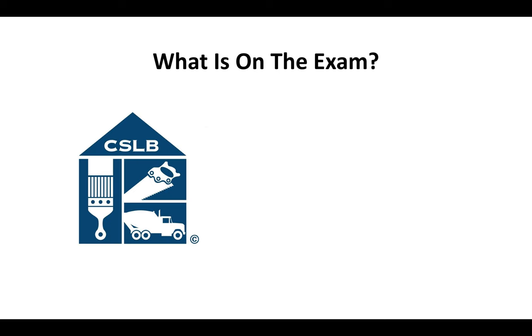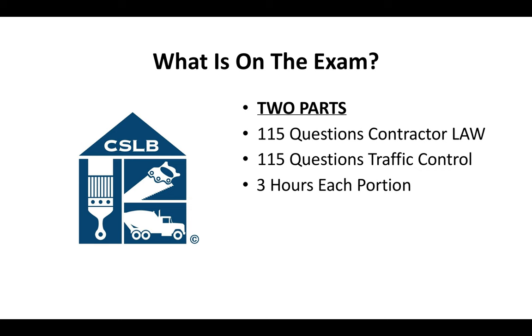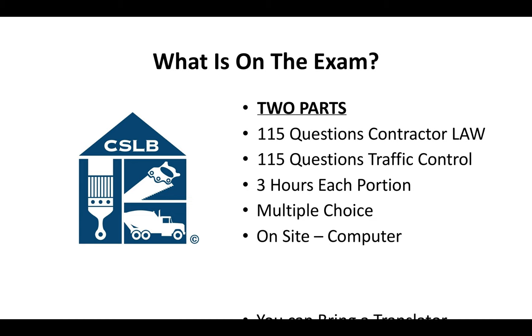What's on the C-31 license exam? It's going to be two parts: 115 questions on contractor law and another 115 questions on traffic control. You'll have three hours to complete each portion. It's a multiple choice test done on-site on a computer, and you can bring a translator if you need to.